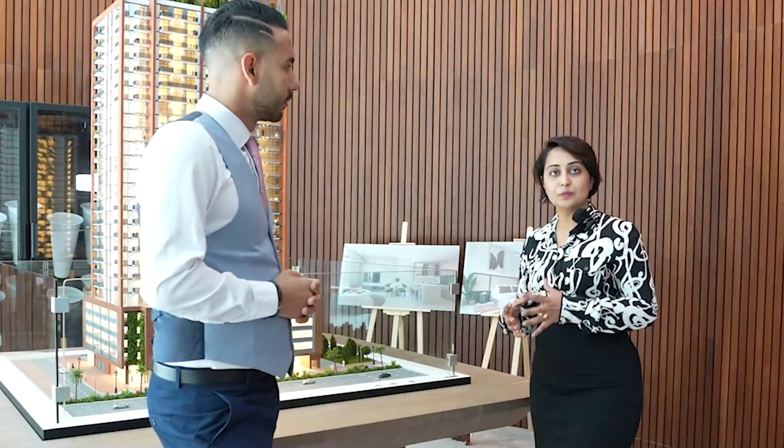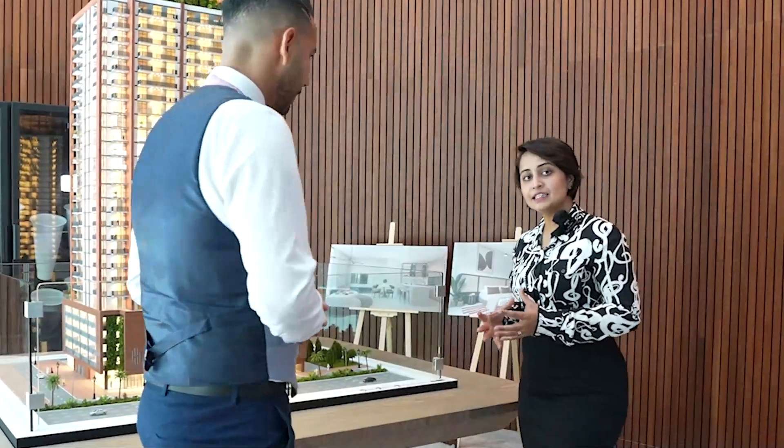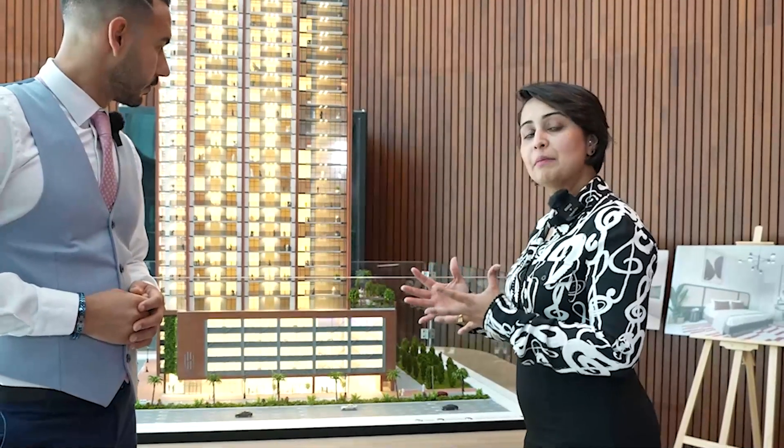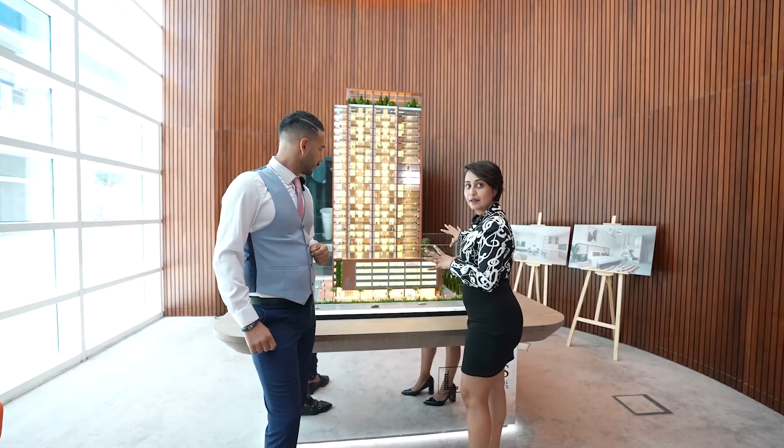Hadley Heights is located in Jumeirah Village Circle in District 11. There are many important things you need to know about Hadley Heights. It is a 22-floor building with 216 units, which includes studio, one bedroom, two bedroom, and a lot of amenities in the building. There is a four-floor podium parking as well.